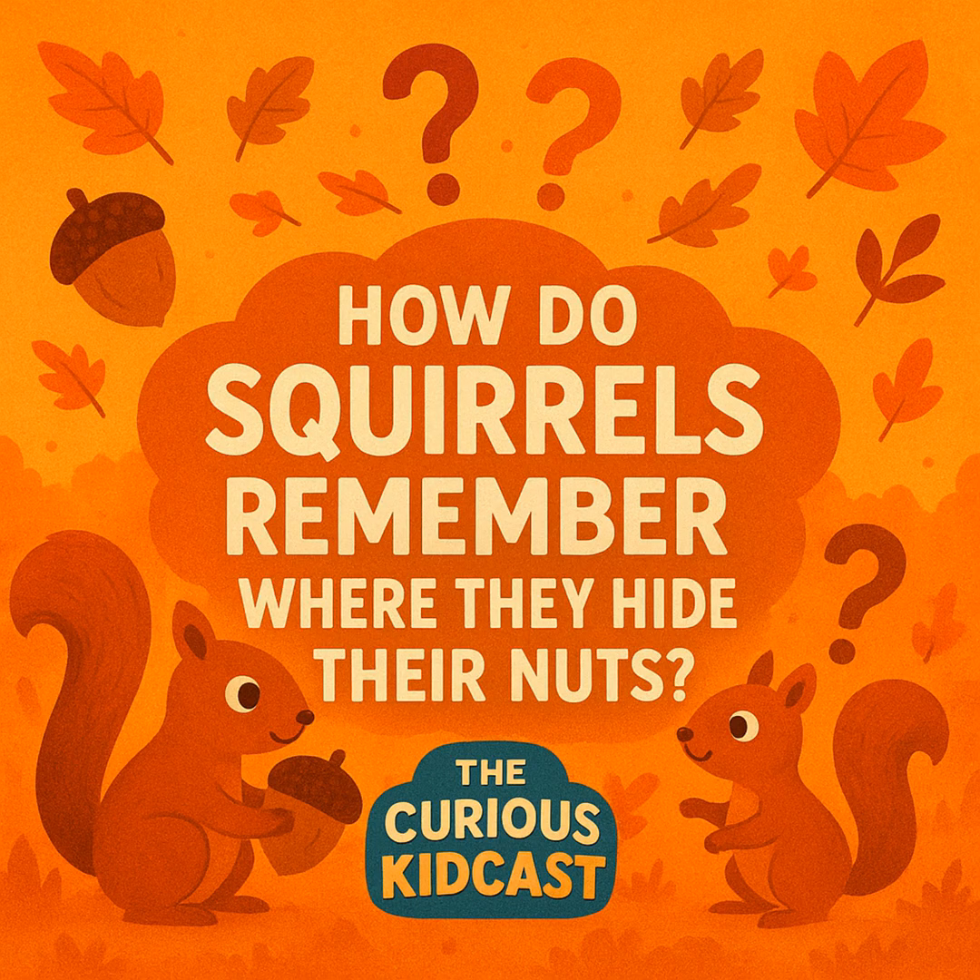Not all squirrels hide food the same way. Gray squirrels — the ones you probably see in parks — are the kings of scatter hoarding, burying acorns all over the place. Red squirrels sometimes prefer larder hoarding: keeping all their food in one big stash, like a giant pantry. Ground squirrels dig burrows underground and keep food inside — basically a food storage unit in their home. Each type of squirrel has evolved to fit its environment.